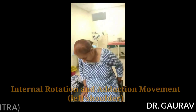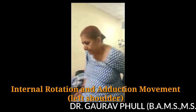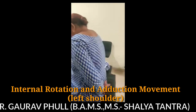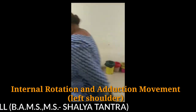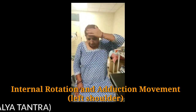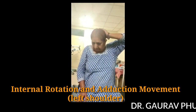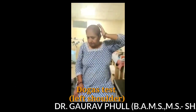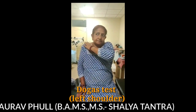Then adduction and internal rotation were checked. She was barely able to touch the pelvic girdle on the left side, reaching only up to the level of L4. Similarly, she was not able to touch the back of her neck, and could barely reach up to the occipital region. Duga's test was negative on the left side also.